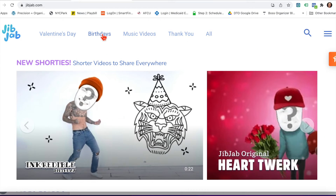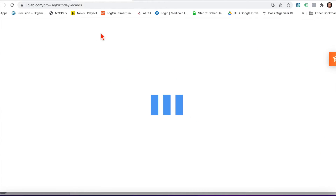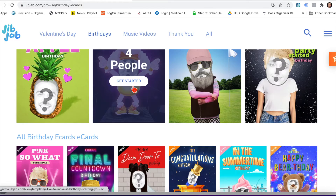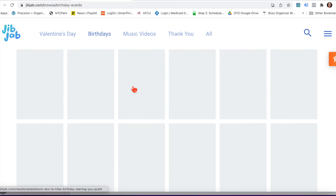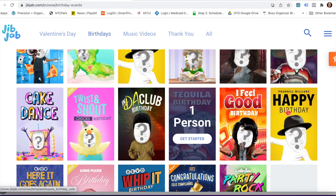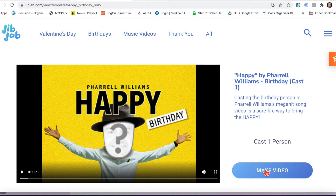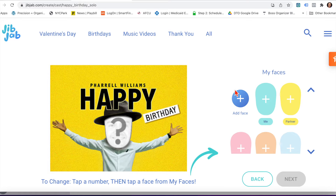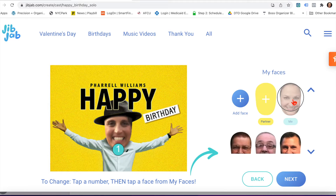You can sign up at jibjab.com and select the area that you want to make a card in. Scroll down and find the video that you want to use. Then once you've chosen it, make the video. You then put the face into the video.